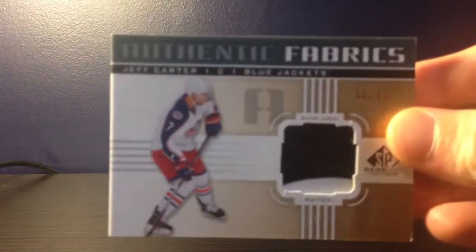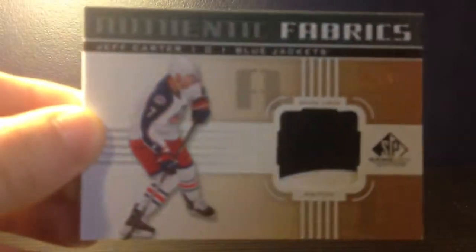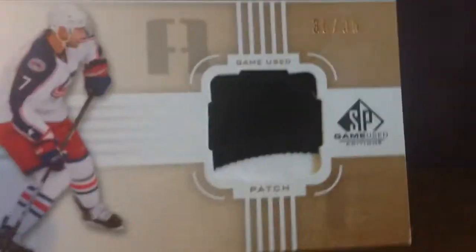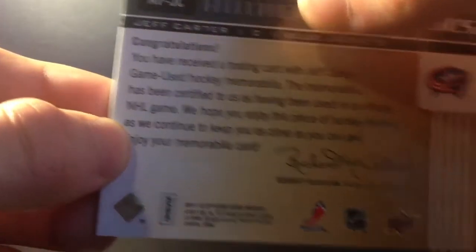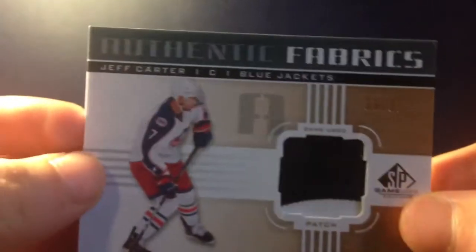The first mail day I got was actually one I forgot to show in my last video. I got it last week but just forgot to show it. It is this authentic fabrics patch of Jeff Carter — a two-colored patch, black and white, number 35 of 35. It's from 11-12 SPX, or sorry, XP Game Used. Got this off eBay for a very reasonable price.